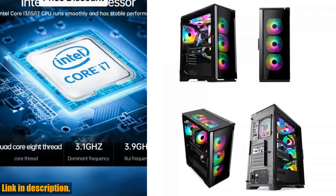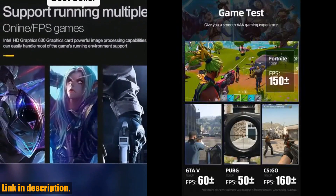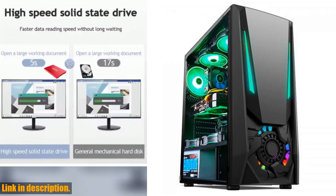With lightning-fast storage, the 240GB and 256GB SSDs will load all your games much faster than traditional hard disk drives, giving you an immersive gaming experience without the hassle of slower loading times.